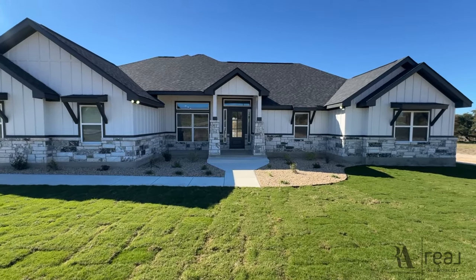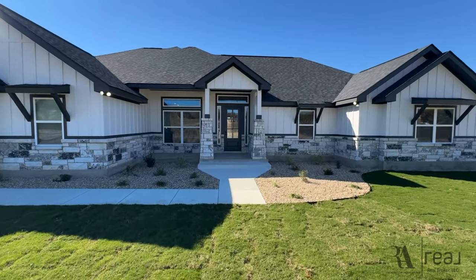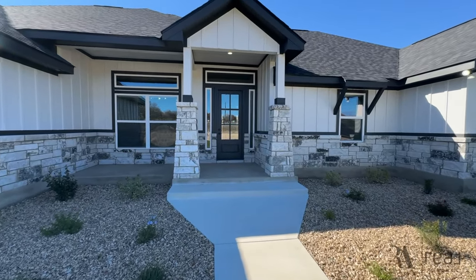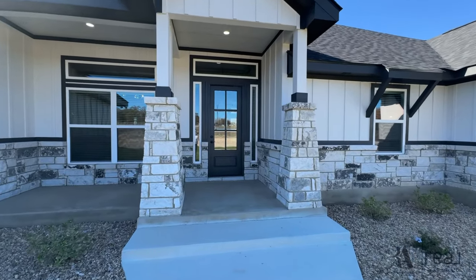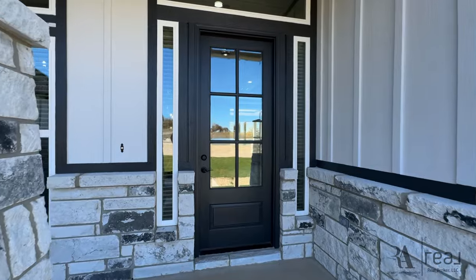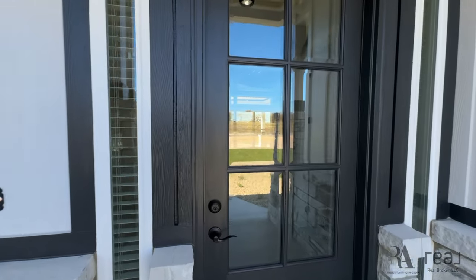Everyone, this is your first home tour with us. Welcome to the channel. My name is Rob with the Robert Anthony Real Estate Group, Broker by Real. I am touring this beautiful four bed, three and a half bath home coming in at 2,687 square feet. This particular house was built by Eric Maywald Homes and it's listed with my good friend Whitney Yoko at XP Realty.